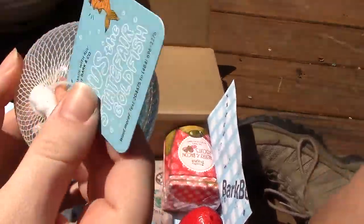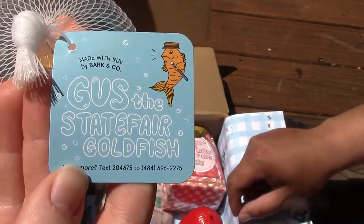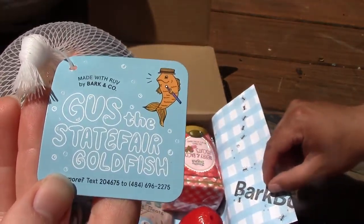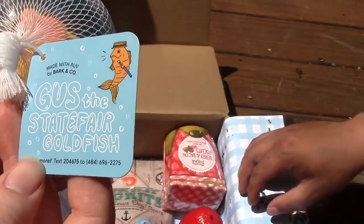In Maine you don't get nice days very often, so this is it. The first item is a little fish in a ball — Gus the state fair goldfish. It might not show up with the lighting. It's made with 'ruff' by Barking Company — R-U-F-F — and it squeaks too!